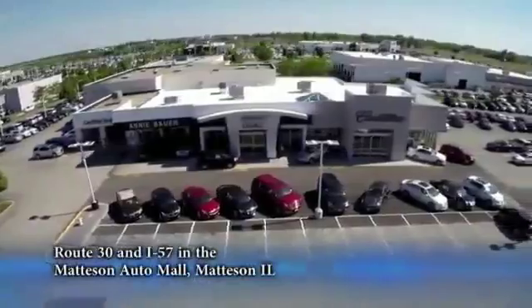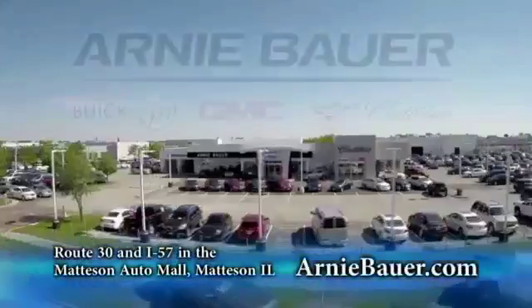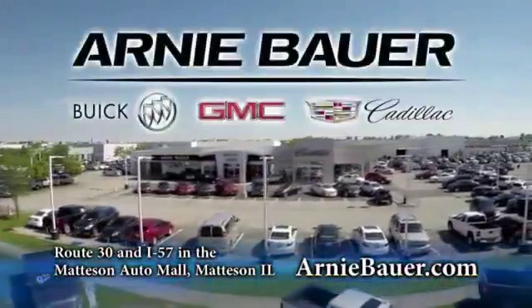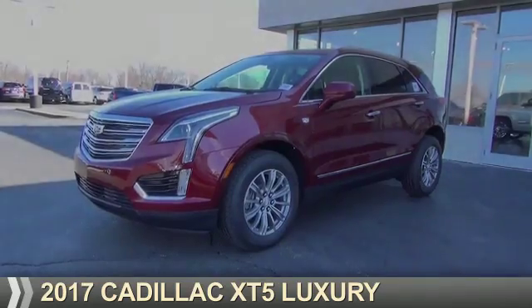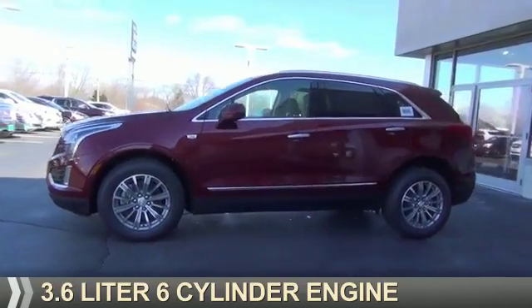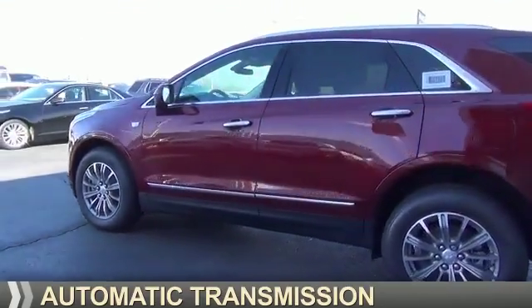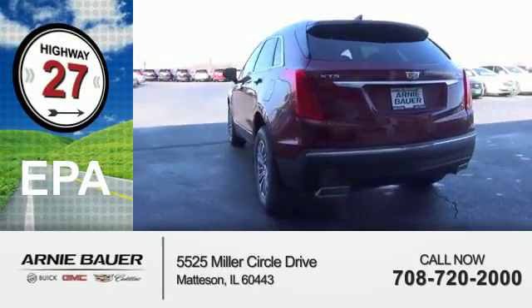The area's finest new and used cars, brought to you by Arnie Bauer Buick GMC Cadillac in the Mattson Auto Mall and ArnieBauer.com. This could be the vehicle you're looking for. It's powered by Front Wheel Drive, a 3.6-liter, 6-cylinder engine, and an automatic transmission. Great fuel efficiency — saves you money by requiring fewer trips to the gas station.